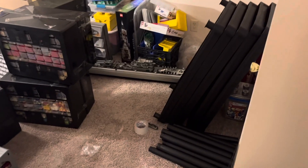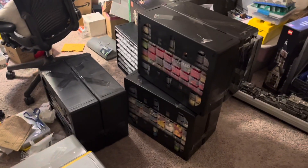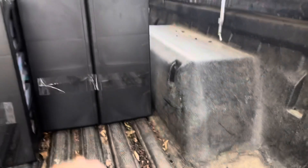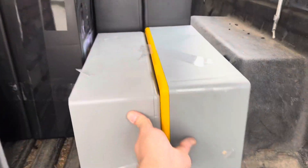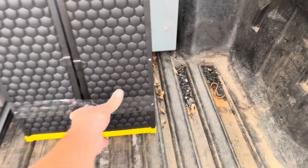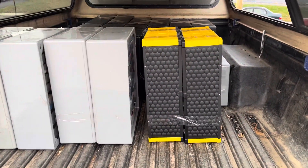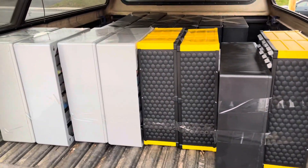The first shelf unit is down. Got all these taped up and ready to go. I think I have nine more trips. Almost done — that should be everything as far as drawer units go.